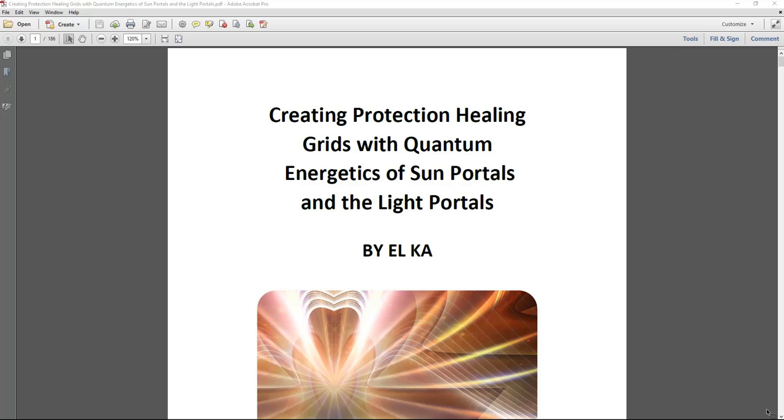Hi, it's Eliana. Today we're going to talk about the book Creating Protection Healing Grids with Quantum Energetics of Sun Portals and the Light Portals.